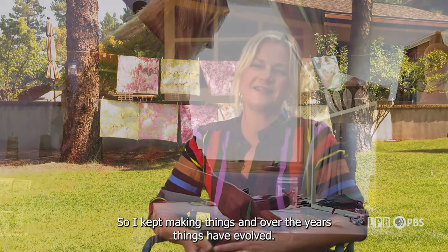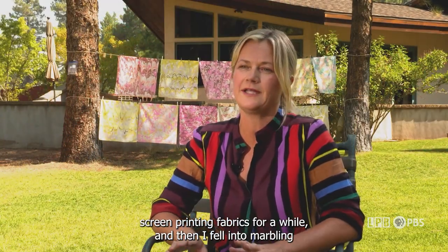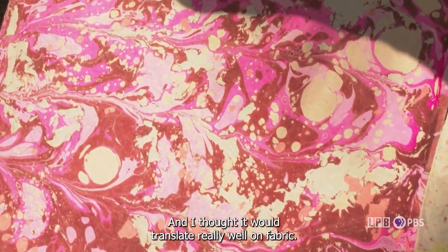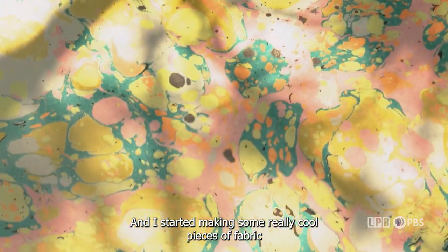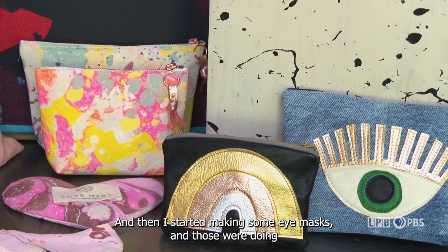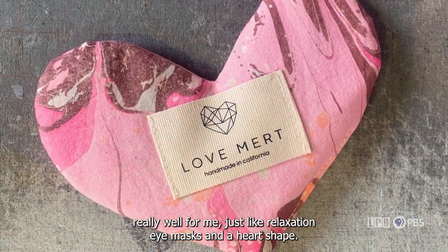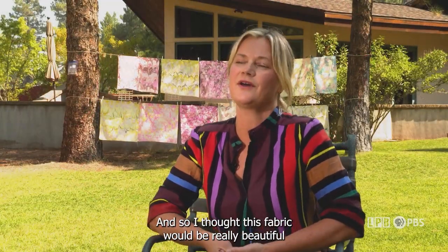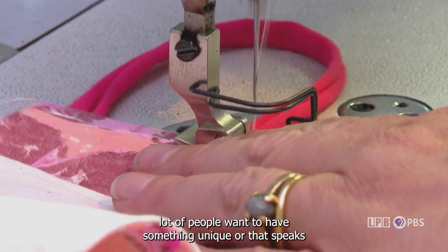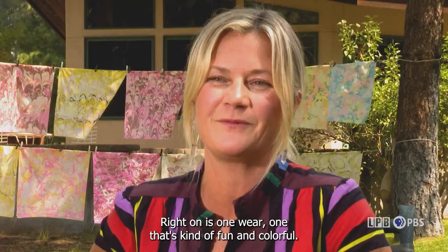Over the years things evolved aesthetically. I started messing around with screen printing fabrics for a while, then fell into marbling — an ancient technique done for thousands of years — and I thought it would translate really well on fabric. I started making cool pieces of fabric that I turned into products like canvas pouches and home textiles like pillows. Then I started making eye masks — relaxation eye masks in a heart shape — and those were doing really well. Then the pandemic happened, and I thought this fabric would be really beautiful for a face mask, because if you're going to wear a mask, a lot of people want something unique that speaks to their individuality.